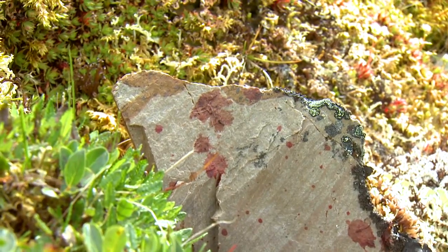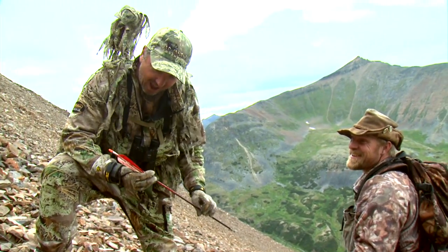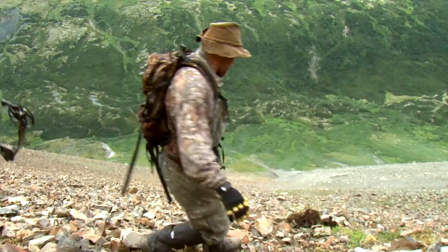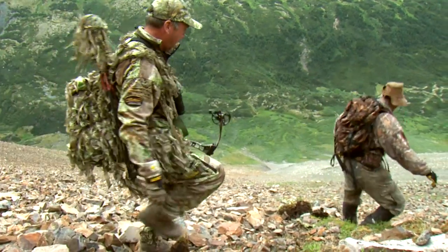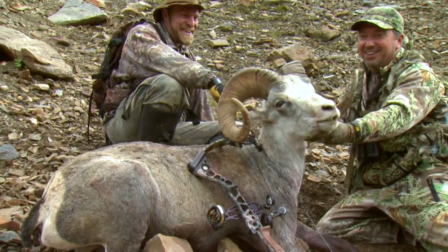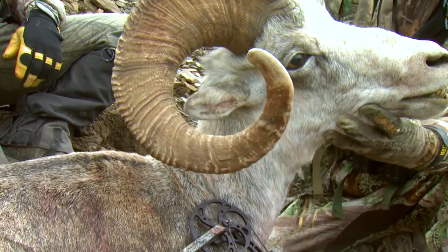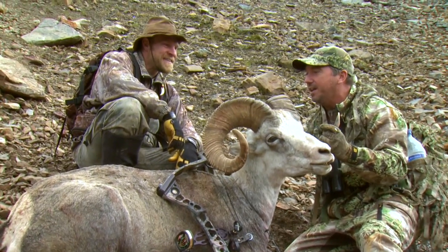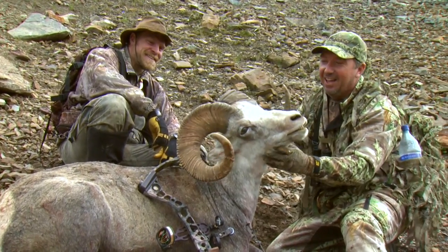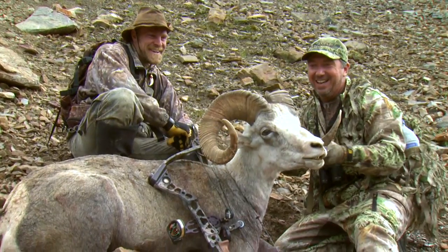Look at that blood. Check it out. Perfect shot — pass through. And he didn't go too far, he's right down there. Look at this — big stone ram. Congratulations. Big full curl. Look at the full curl. Nice bases. And this one saw us and walked off, got a higher vantage point, and we snuck in on him — 40-yard shot. What an incredible hunt, with the best sheep guide on the planet, Chad Lentz. Thank you so very much. What a hunt.